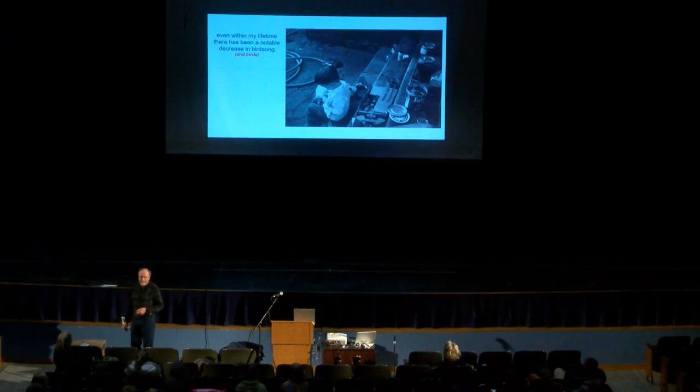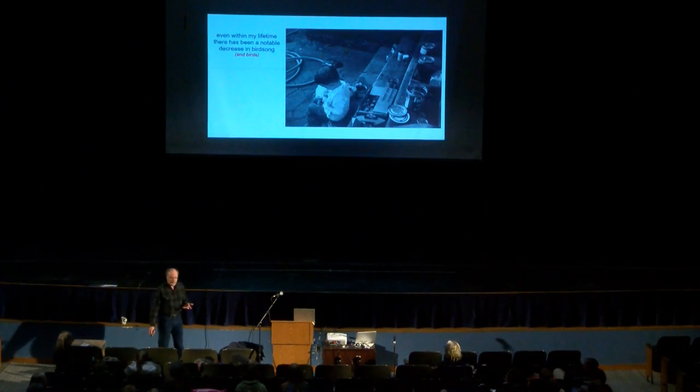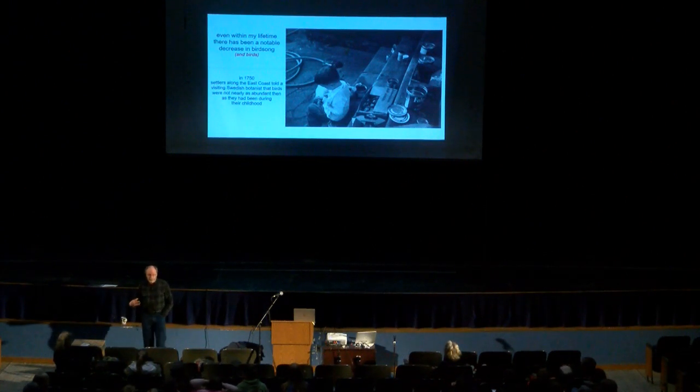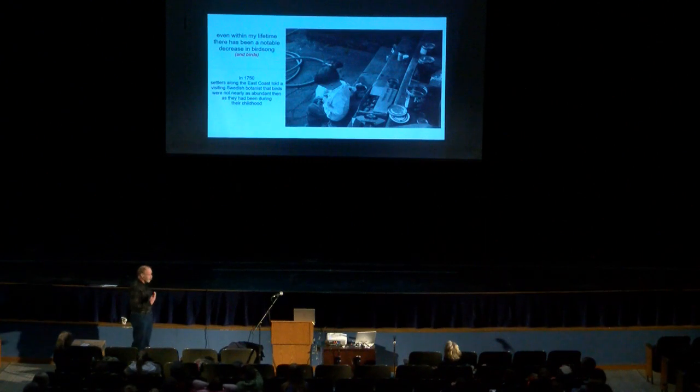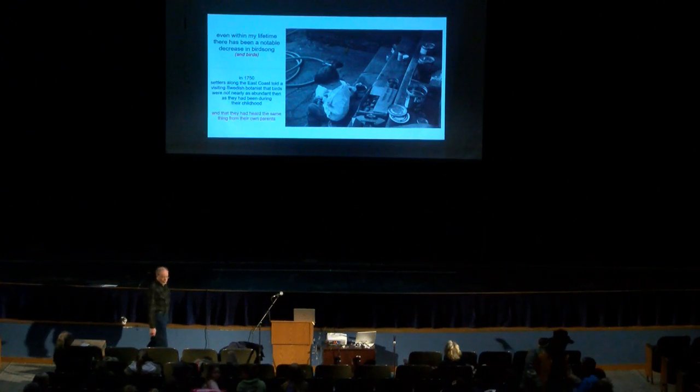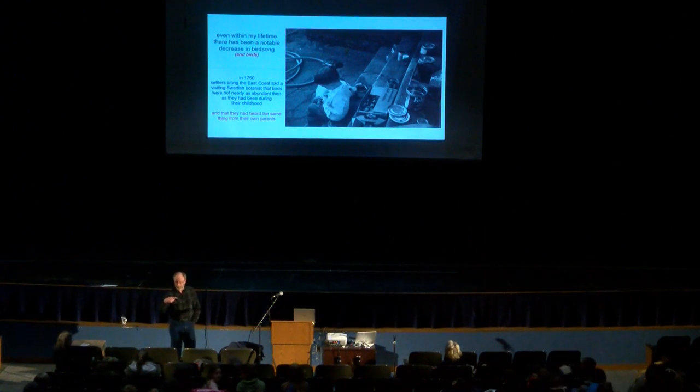When I was a kid there were a whole lot more birds than there are now. There was no point trying to sleep past 6:30 or 7 in the summer because the birds were so loud outside — even in the house with the windows shut, you still heard it. You can open your windows in Minnesota these days and sleep past that; the birdsong isn't as loud. Back in 1750, settlers along the East Coast told a visiting biologist that the birds were not nearly as abundant as they had been in their own childhood, and they remembered hearing the same from their own parents. So generations of generations we've been saying these things are getting less and less.